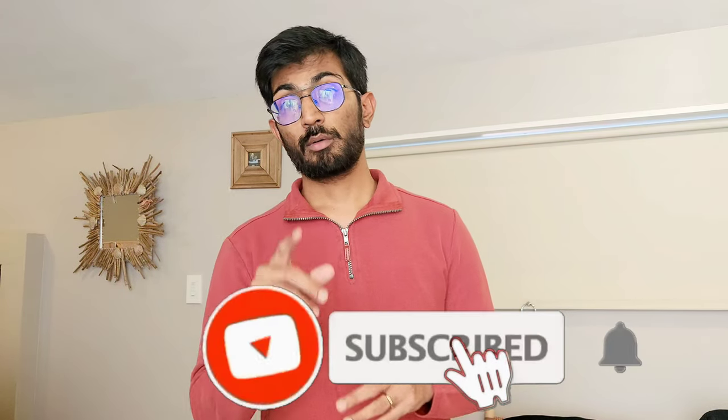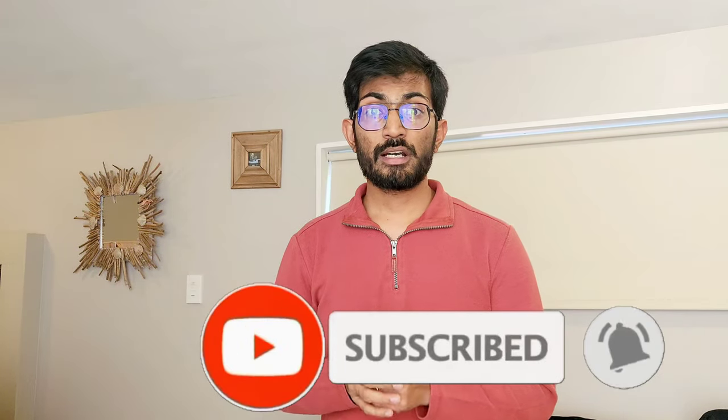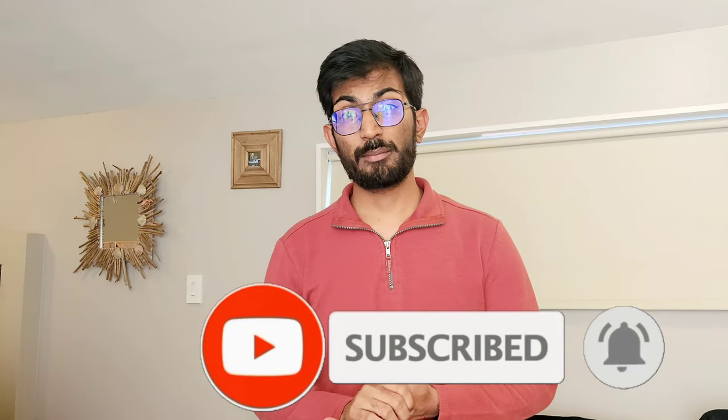That will be covered in the next video, coming out next week. Thank you very much for watching. Please like, share, and subscribe. Your support means a lot.